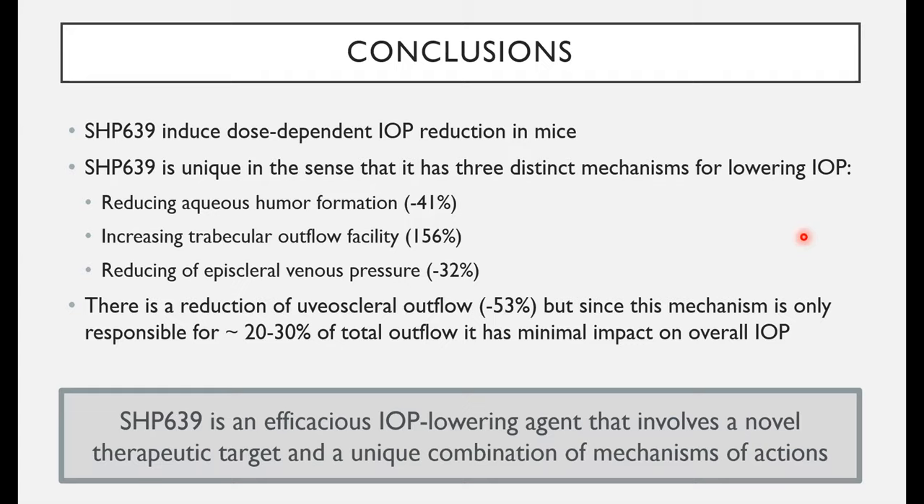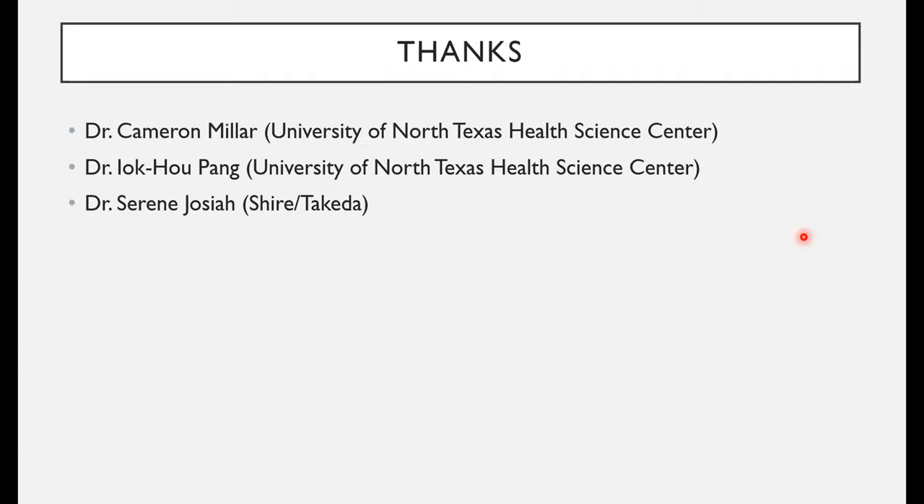I want to thank Dr. Cameron Miller and Dr. Yuku Peng at the University of North Texas, who developed this mouse model for measuring all aqueous humor dynamic parameters in one eye. I also thank Dr. Serene Josiah, who was the program leader for this project at Shire — now Takeda. Change in the pharmaceutical industry is always ongoing. I'm happy to take any questions.